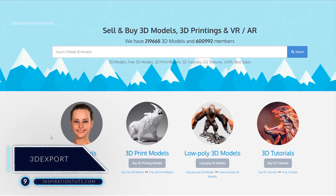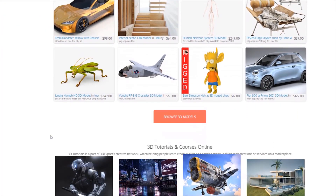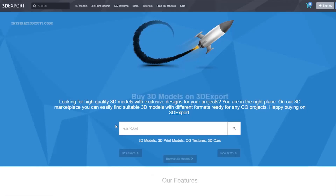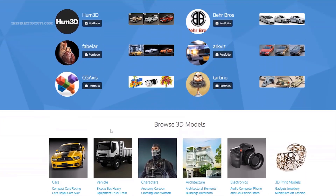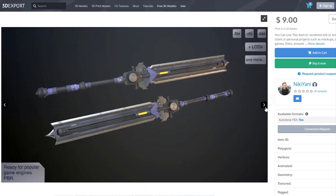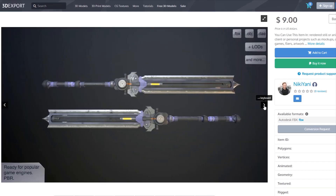Number 9: 3D Export. This site is one of the oldest ones in the business, but it has one of the most attractive site designs in the industry. Even though they were founded back in 2004, they only have about 220,000 models and about 600,000 members. On 3D Export, you can sell 3D models for architectural visualization, cinematics, video games, and 3D printing. On average, the royalty rates that artists receive are 60% for non-exclusive sales and up to 70% with exclusive sales.